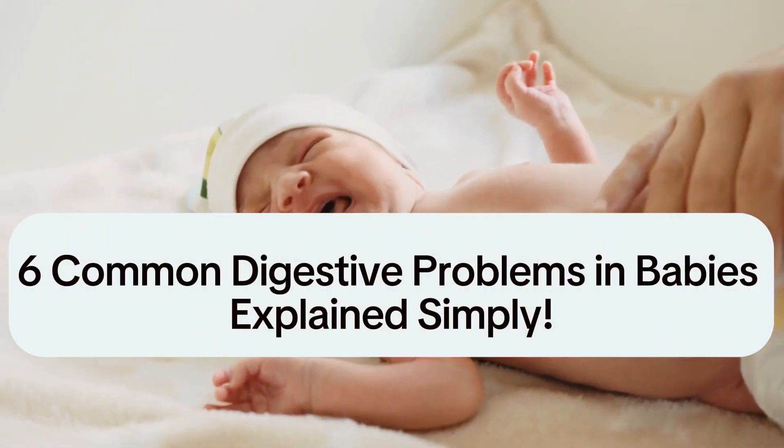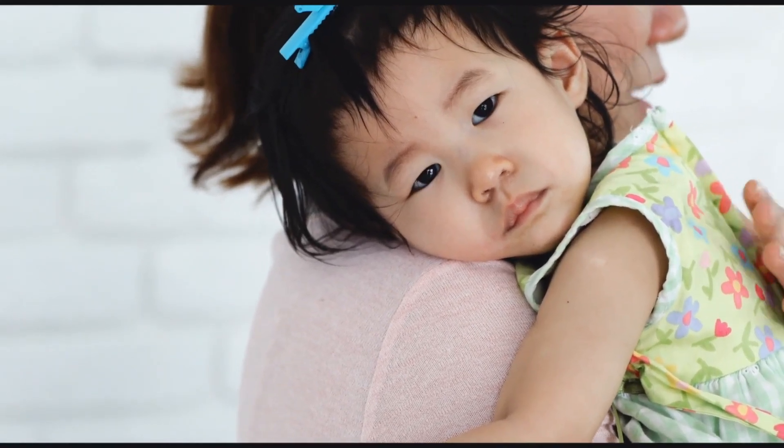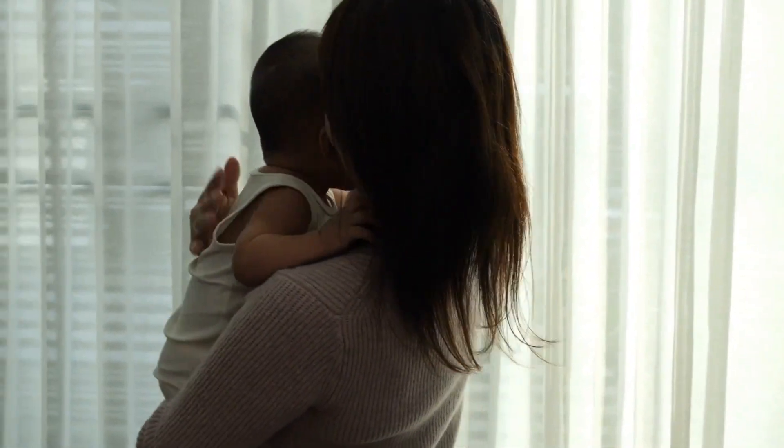Six Common Digestive Problems in Babies Explained. As a parent, it's normal to feel concerned when your baby experiences tummy troubles. At times like this, it's important to have access to reliable information and support.